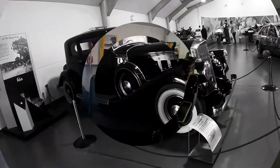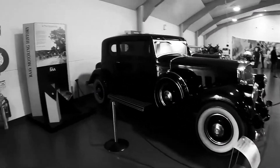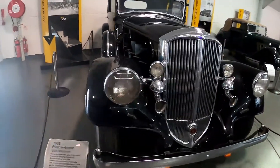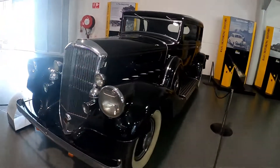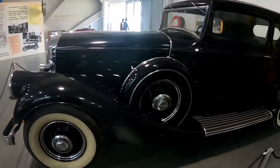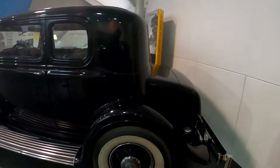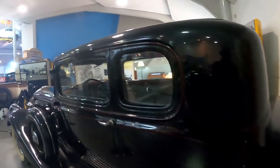Moving on swiftly. Here is another 1928 Chevrolet. This was a car for the big world — the rich used to travel with this machine. This is what the rich used to use back in the day.